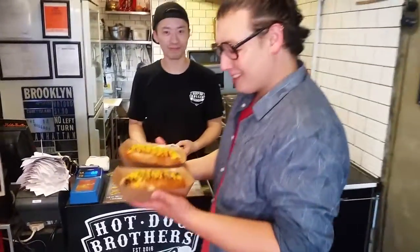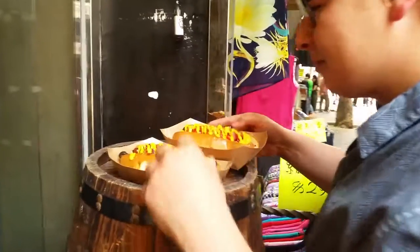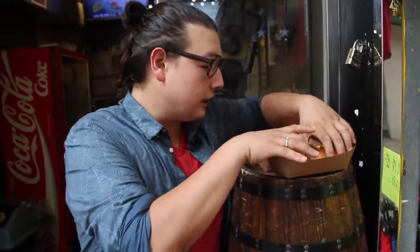Alright, so we've got the Classic American and the Chicago dog. I'm going to try the classic first.